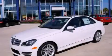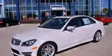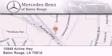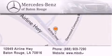Stop by today and test-drive this automobile for yourself. Mercedes-Benz of Baton Rouge is located at 10949 Airline Highway in Baton Rouge. We are locally owned and operated. To better serve you, Mercedes-Benz of Baton Rouge offers a world-class sales and service experience. Please contact us for your vehicle needs.